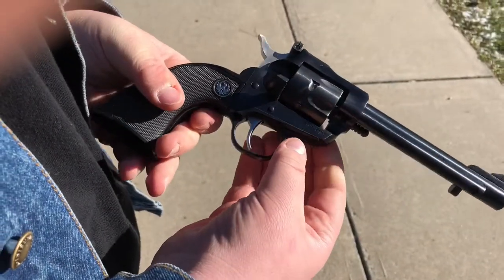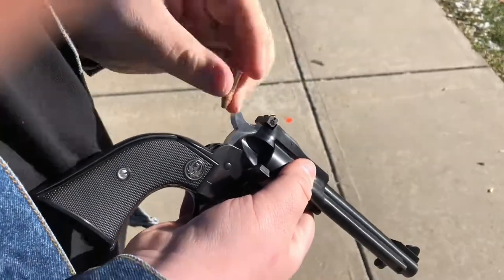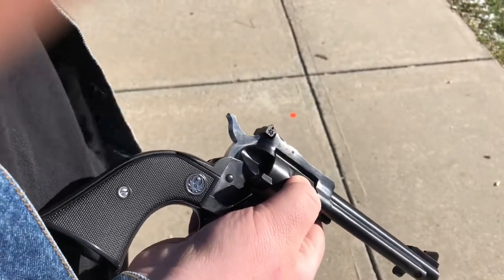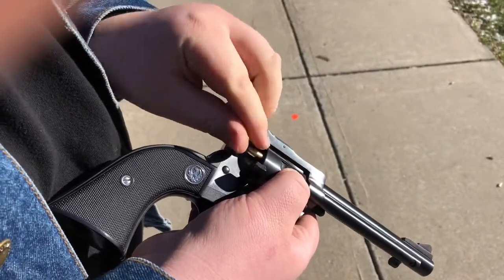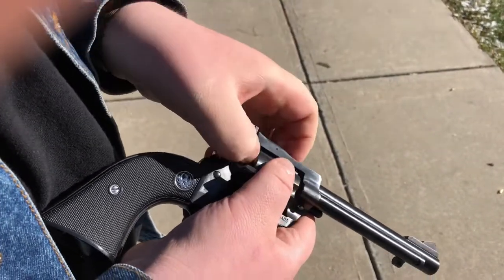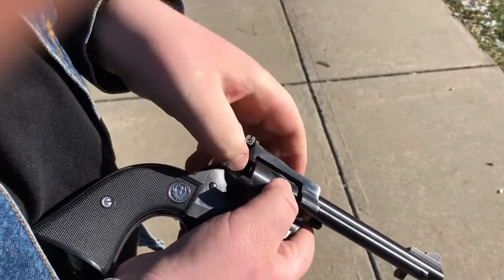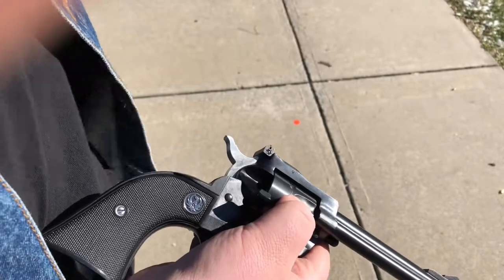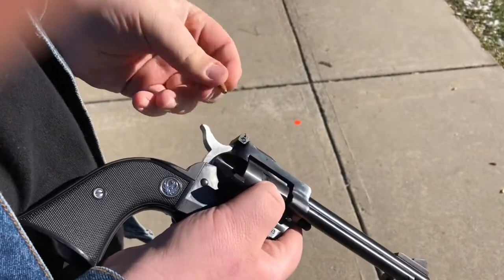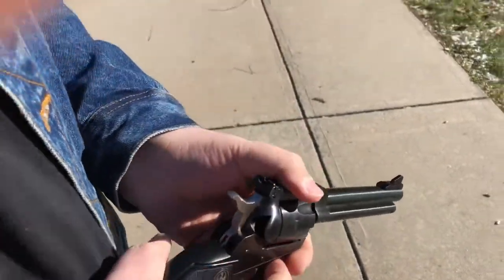This is the aluminum-frame blued model. Loading six shots and shooting at the target. A lot of people use these for competitions — there's actually single-action shooting sports, and every year there's a big competition up in Nevada.